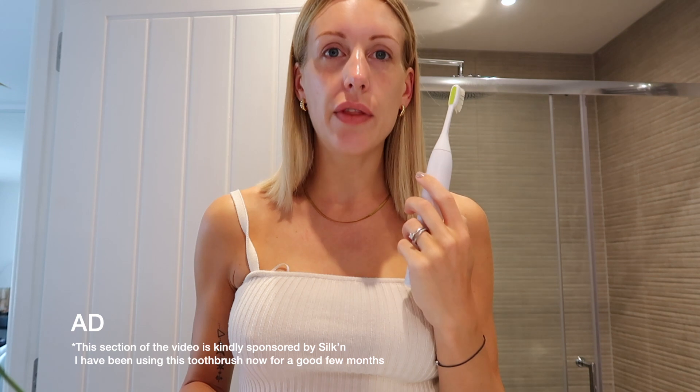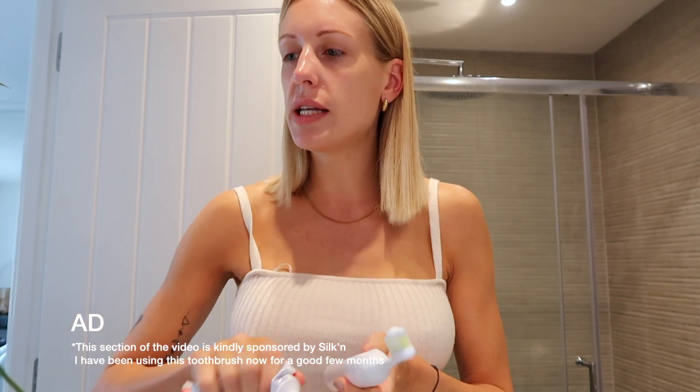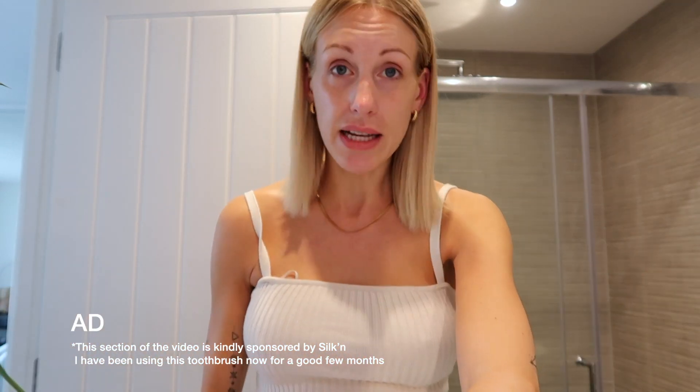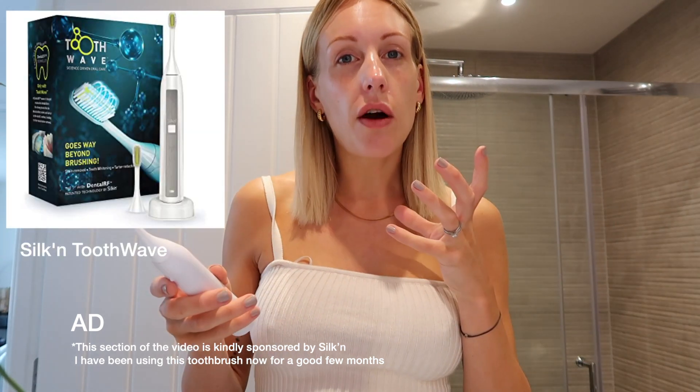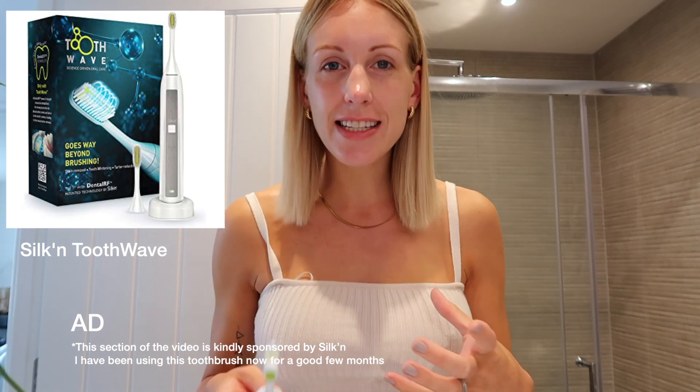The first bit of this video is sponsored by Silken Wave, and I'm going to tell you about their new toothbrush — I'll leave all details linked in the description box below. I've been using it for a few months now and I've seen a massive difference in my teeth. Basically radio frequency waves work to help get rid of plaque and tartar on your teeth, but they also help with discoloration and things like that as well.